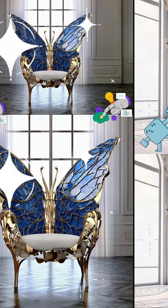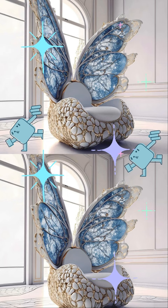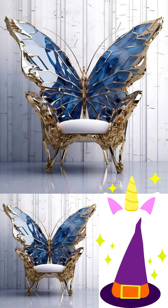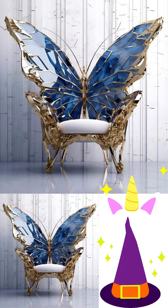The thrones look incredibly real and have absolutely stunning, intricate details, using a combination of gold, sapphire, and ceramics to create a seat that's out of this world. Ambré took inspiration from butterflies to visualize these gorgeous thrones.